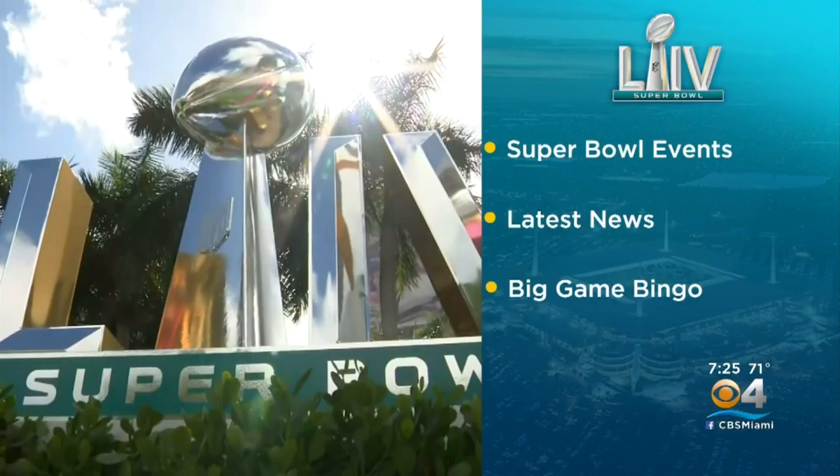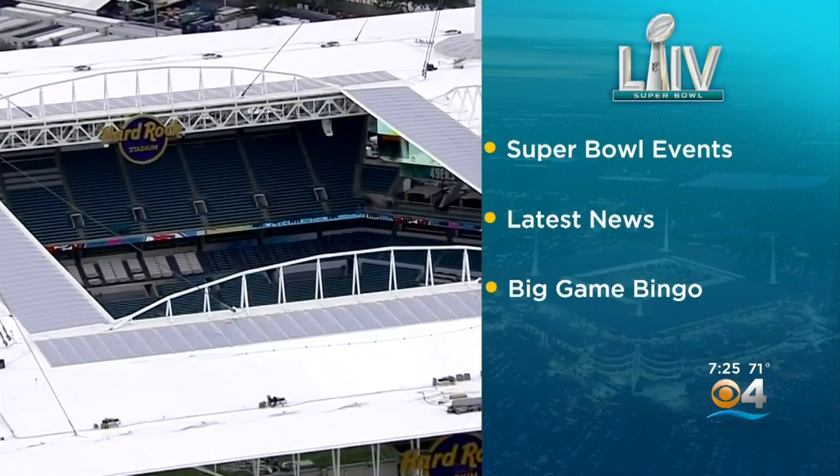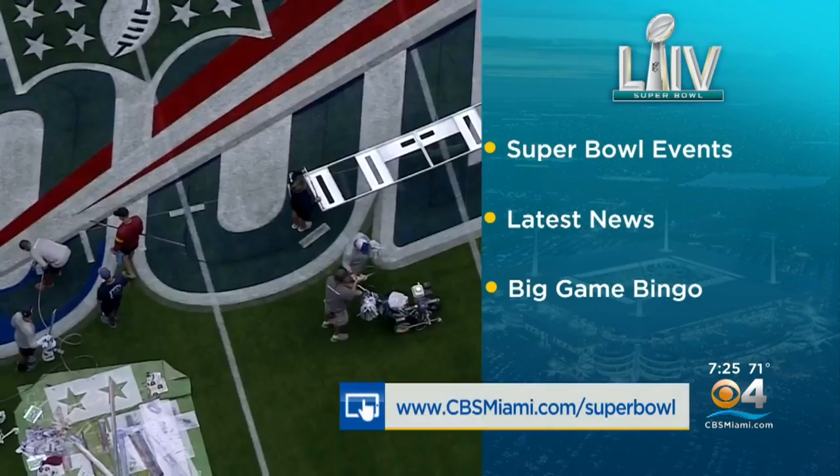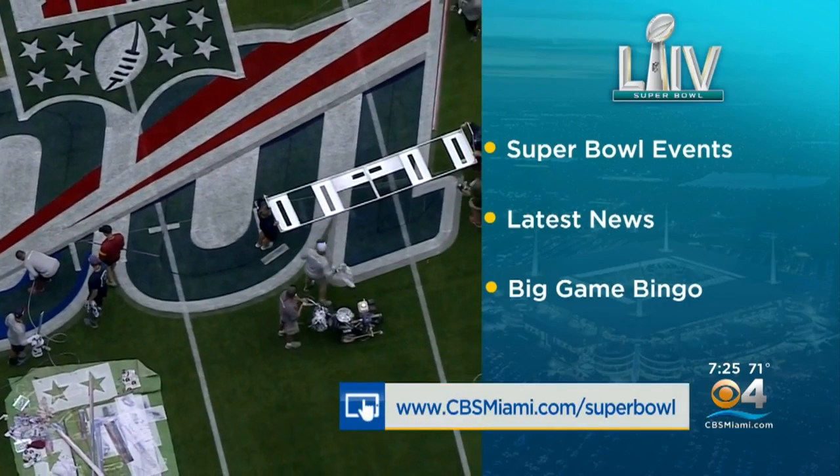Our coverage of Super Bowl 54 doesn't end here. We have everything you need to know about Super Bowl events this week, all in one place. Just head to cbsmiami.com slash Super Bowl.